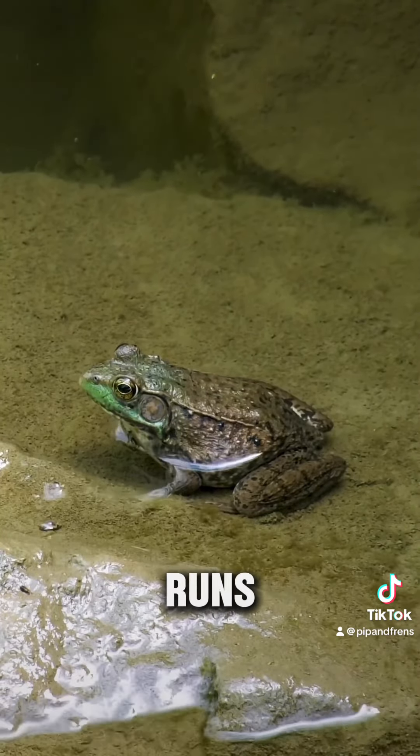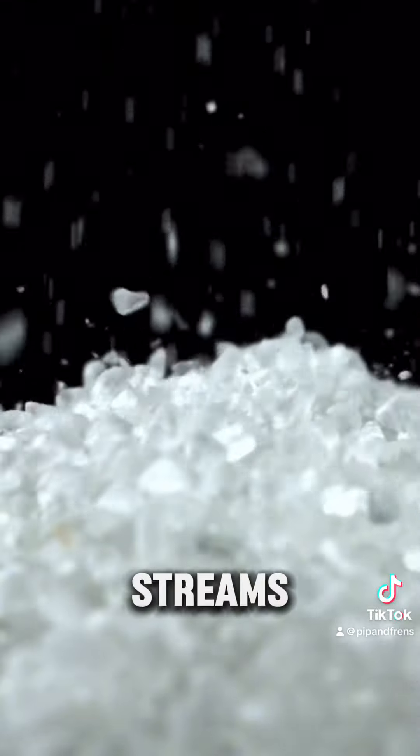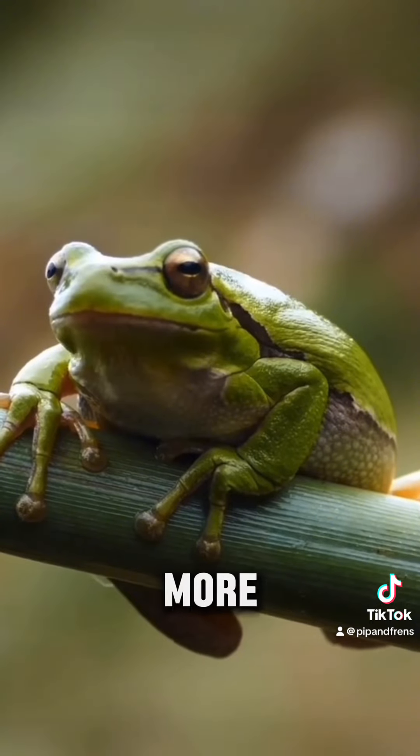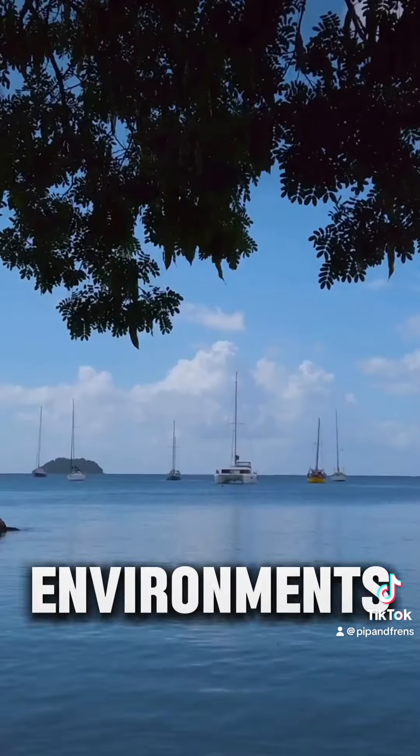Every winter, road salt runs off into nearby ponds and streams. Over time, frogs in these areas have developed some resistance to salt, making them more tolerant compared to frogs in rural environments.